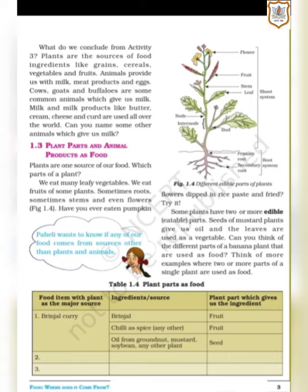Can you name some other animals which give us milk? In this particular paragraph, it has been asked what we concluded — that is, what we understood from activity 3. Your activity 3 was about the food items, their ingredients and the sources from where those ingredients come from. Let me again give you a summary of the same.